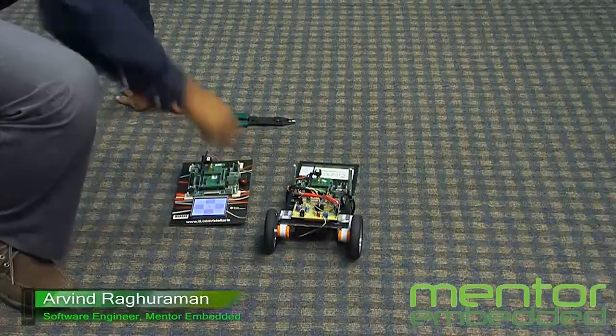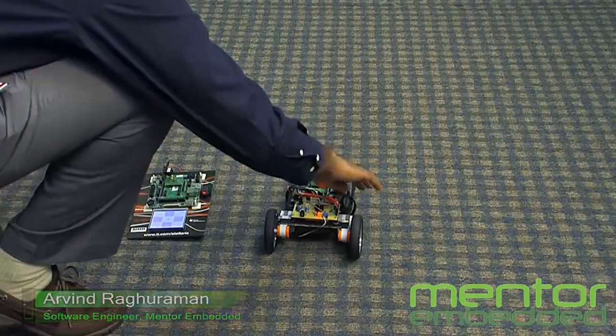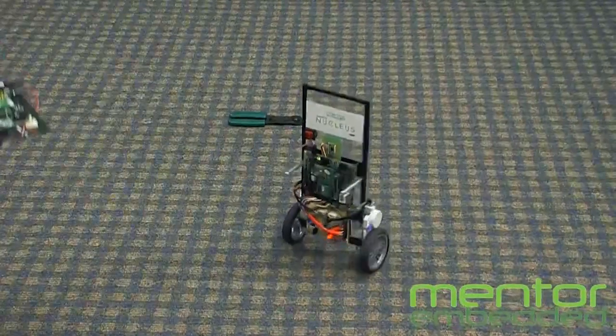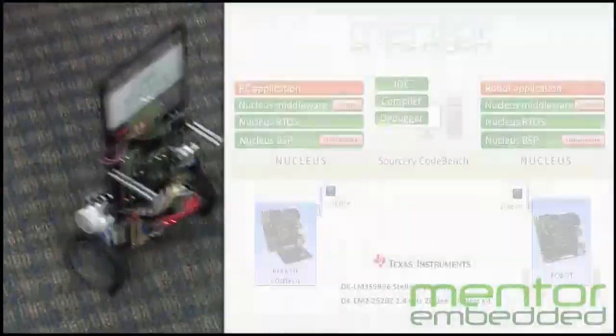Stela is a two-wheeled, self-balancing robot. A balancing robot is an inherently unstable system which requires real-time deterministic control to maintain balance and stability. In addition to the core balance and control algorithms which require hard real-time servers, Stela also showcases wireless remote control over Zigbee.